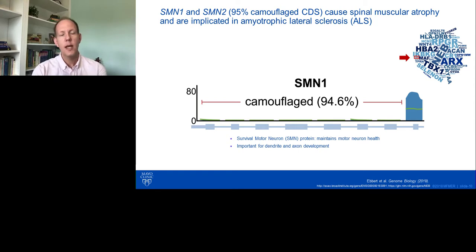I want to briefly focus on SMN1 and SMN2, which are genes known to cause spinal muscular atrophy and have also been implicated in ALS. SMN1 and SMN2 are over 90% camouflaged by each other. I'm showing a histogram of coverage from the gnomAD consortium dataset, which has nearly 150,000 whole genomes and exomes. This emphasizes that this isn't just a problem in our data or a technical artifact — it is ubiquitous across all short-read datasets.